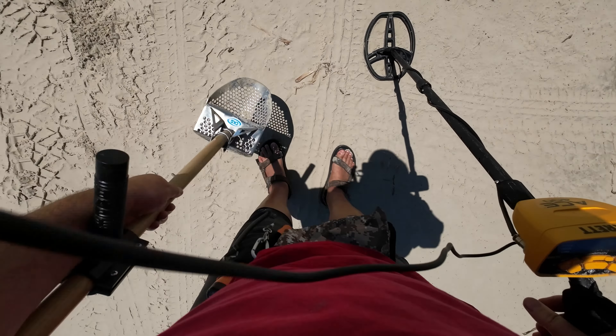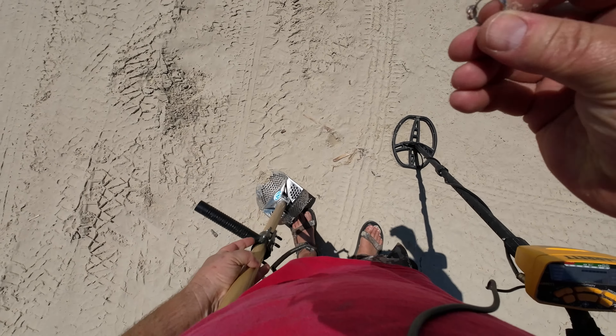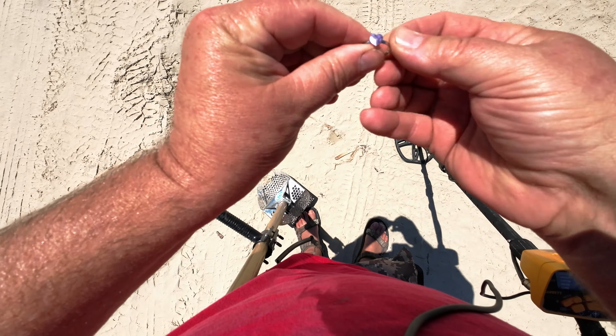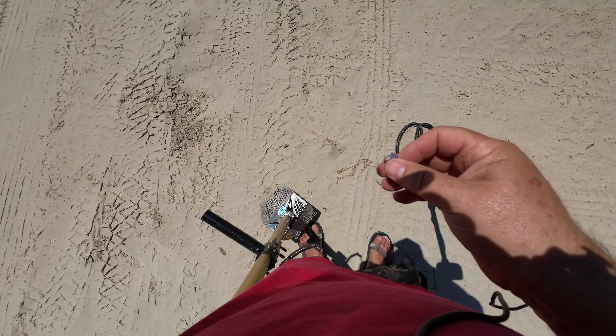There's our first real find, right on the surface. Looks like junk — a little kid ring. Yep, little trinket. But it's a start.